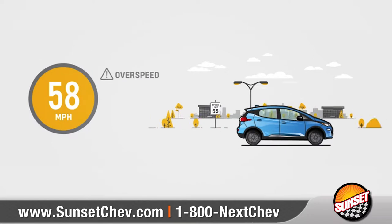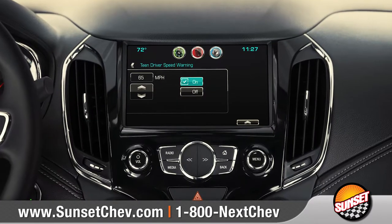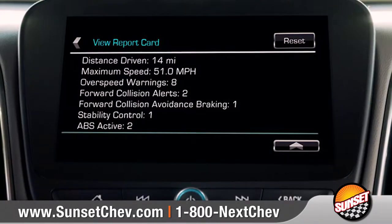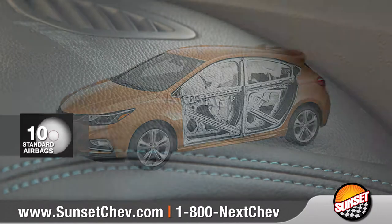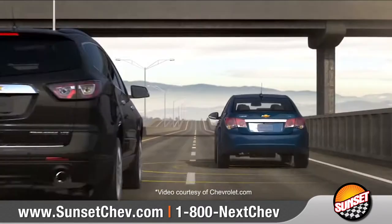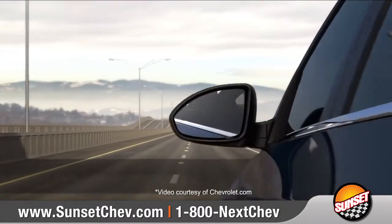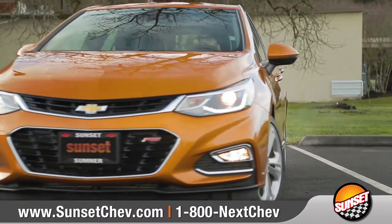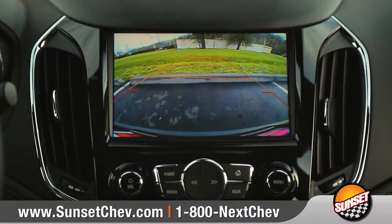Standard teen driver technology helps young drivers by limiting certain vehicle features, and provides in-vehicle reports so you can coach your teen's driving habits. Cruze Hatch comes with 10 standard airbags and a high-strength steel safety cage to keep you and your passengers protected. An ingenious collection of advanced safety technologies scan the road for hazards and help prevent collisions, and the standard rear-vision camera helps to make reversing or parking easier than ever.